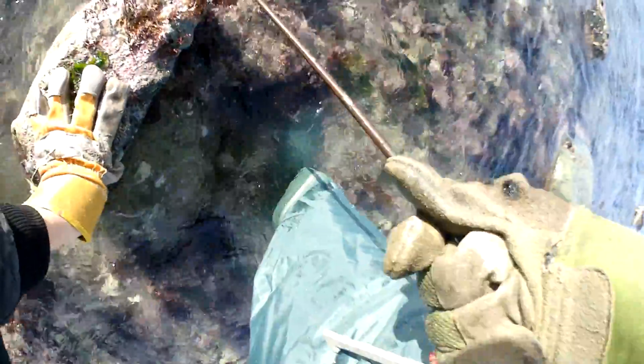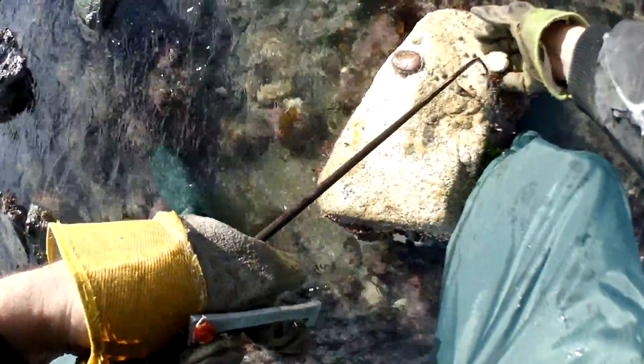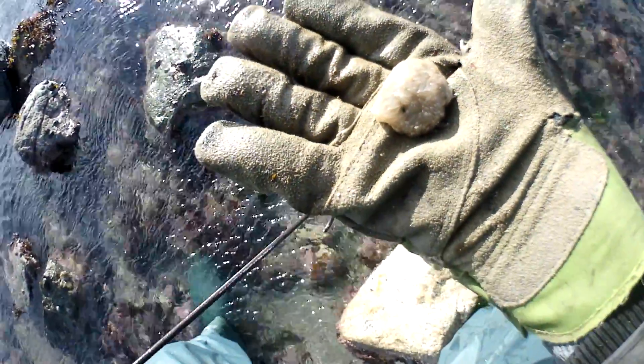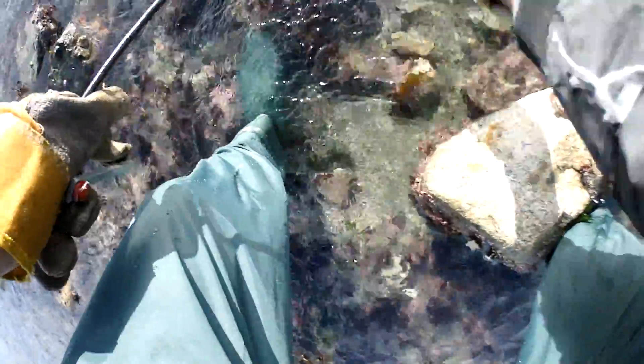Hold on, there might be a baby underneath here — there is. There's a baby ormer here, and right next to it is a sea slug — a white frilly one. I can't remember its name. You see them occasionally under rocks; they're not as common as the brown one we get. I'll put it to the side because I don't want to crush this ormer when I put the rock back. So we're off to a start — we know there are ormers about. Let's find some big ones.